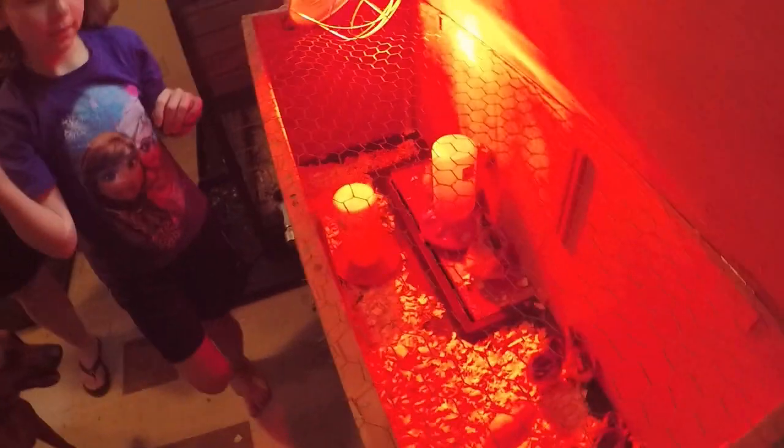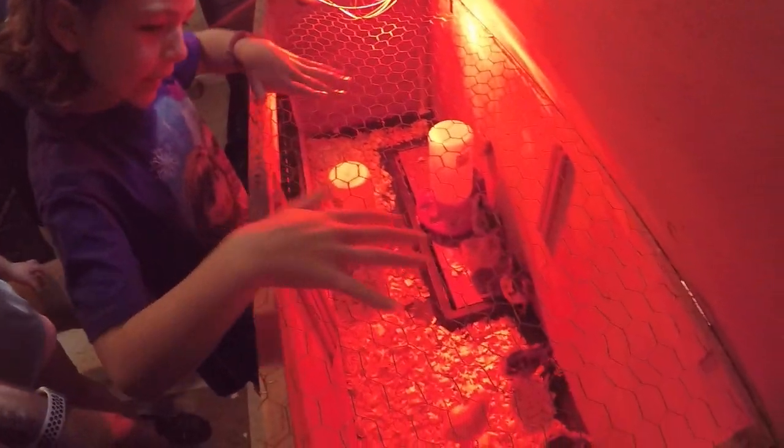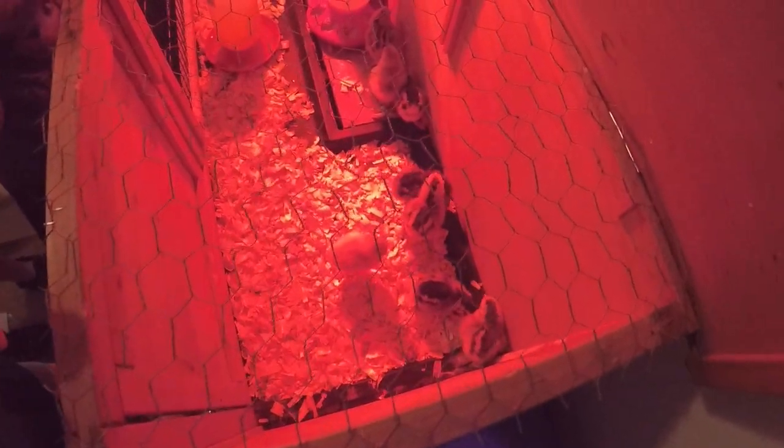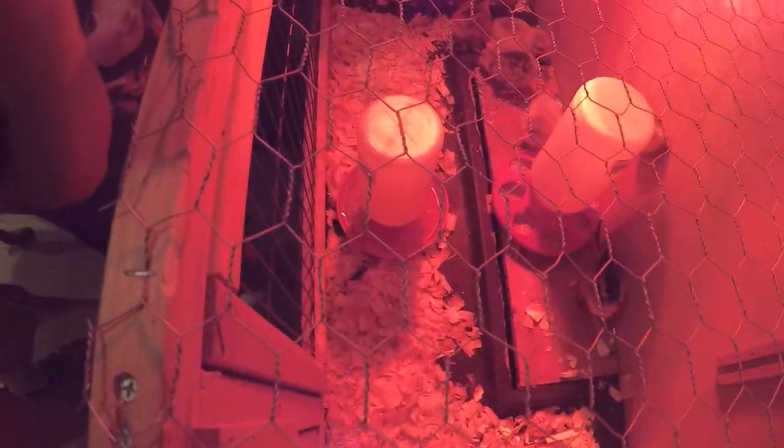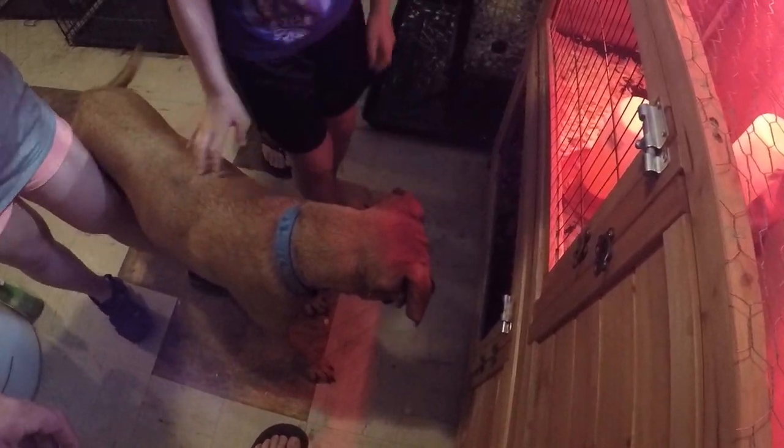Alright guys, we're back and this will be the wrap-up of the video. As you can see, all the little chickies are doing well — they're running around, getting some food and drinks. They've got pine shavings already in their water dish, which is normal. The teenagers are trying to make their way up to check them out. Fawn's checking them out too — say hi, Fawn! There are your teenagers, the kids.